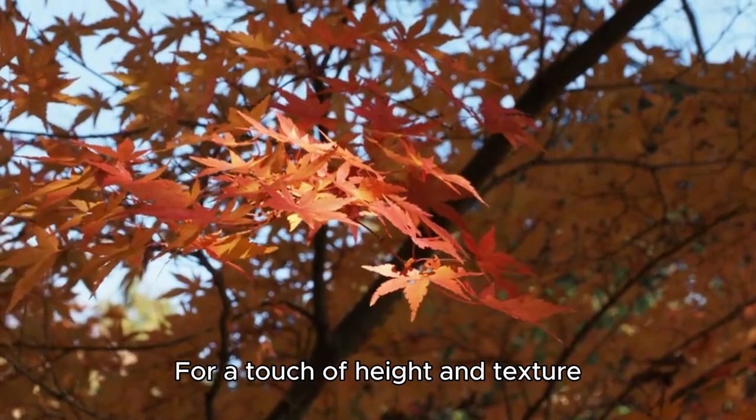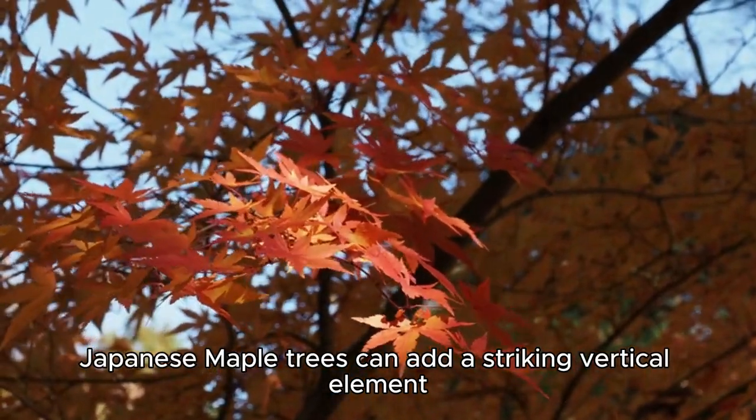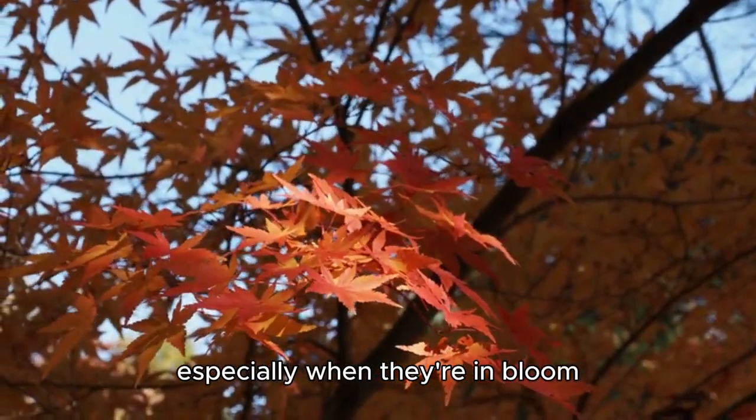For a touch of height and texture, Japanese maple trees can add a striking vertical element. Their deep red or purple foliage makes hydrangeas pop, especially when they're in bloom.